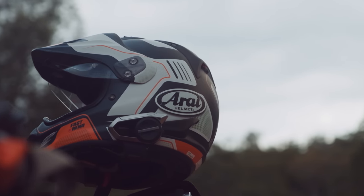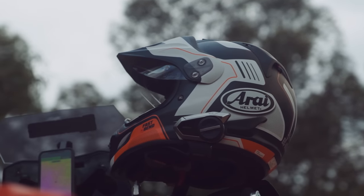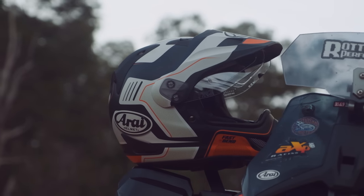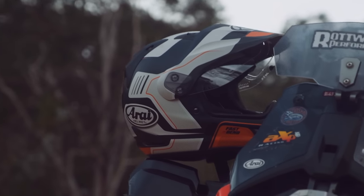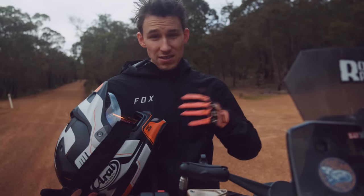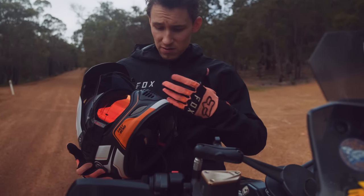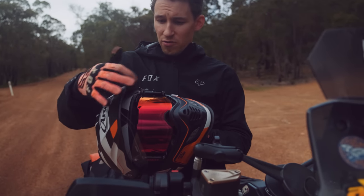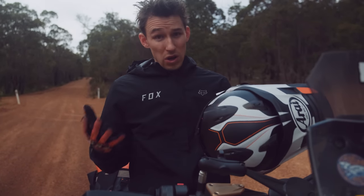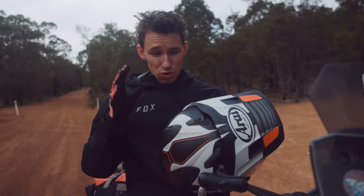Just as you would expect with an Arai helmet, the XD4 really packs a punch in the comfort department and in general build quality — it really does feel like quality in your hands. The sound noise on the freeway is really well dampened and I find myself quite comfortable without earplugs, though for long distance I will still run earplugs for safety reasons. It has a ton of vents: mouth vents, side chin vents, vents at the top brow, vents in the visor itself, and exhaust vents. Once you get your head around everything going on here, it's a really good piece of kit.